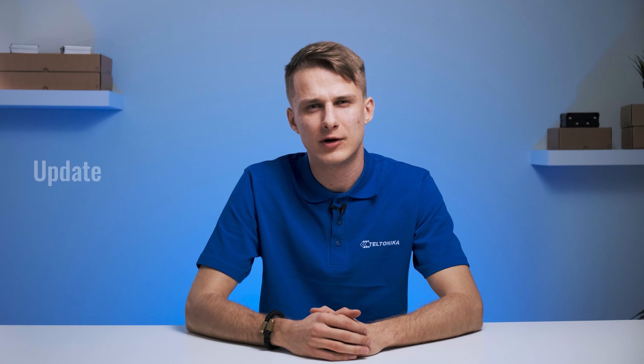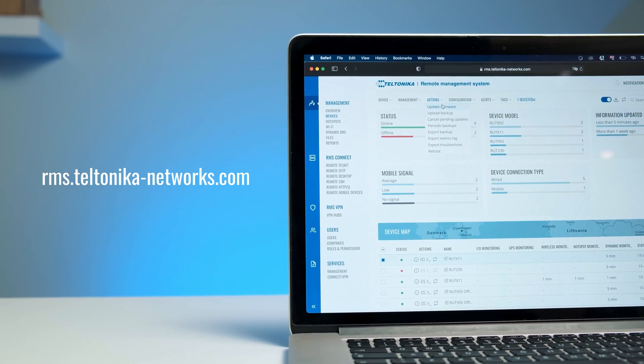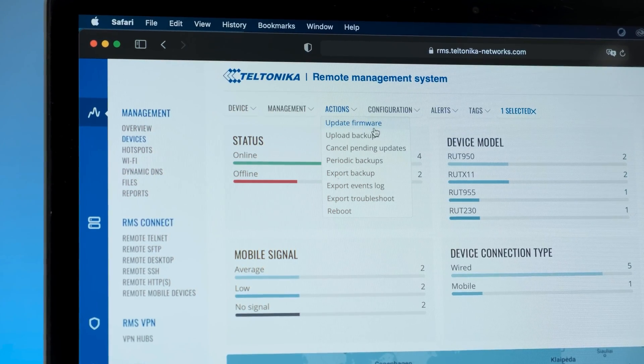And lastly, remember to update the firmware regularly. Security is a never-ending battle and each new update closes the latest security holes. If you're looking to update your firmware quickly and remotely, check out our remote management system.